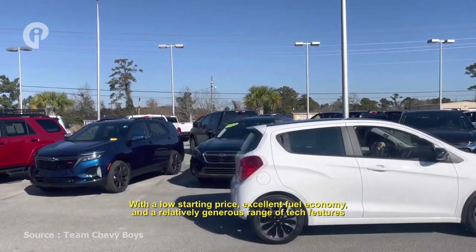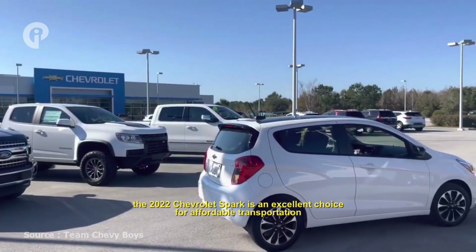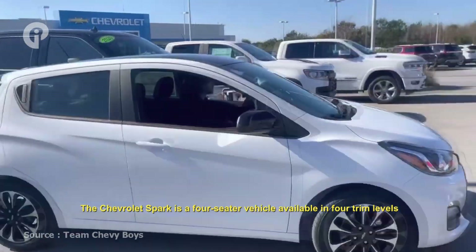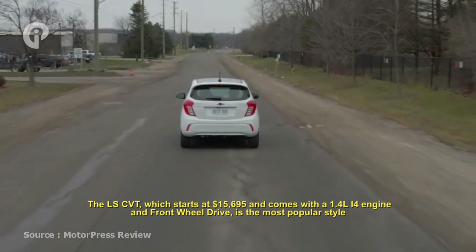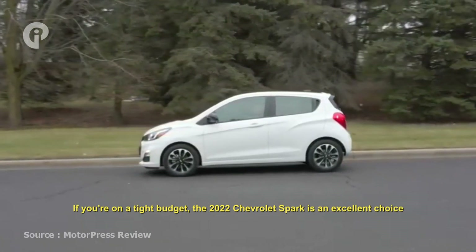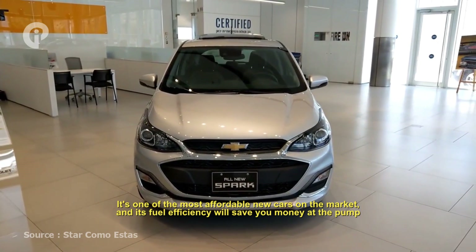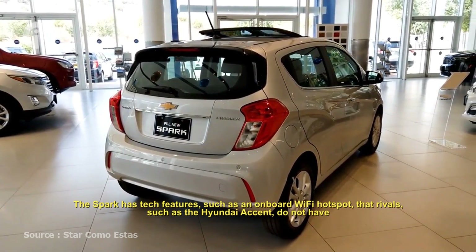Number 1: Chevrolet Spark. With a low starting price, excellent fuel economy, and a relatively generous range of tech features, the 2022 Chevrolet Spark is an excellent choice for affordable transportation. However, there are some drawbacks: cargo space is limited and there are few available safety features. The Chevrolet Spark is a four-seater vehicle available in four trim levels. The LS CVT, which starts at $15,695, comes with a 1.4-liter I4 engine and front-wheel drive as the most popular style. This Spark is expected to get 30 mpg in town and 38 mpg on the highway. If you are on a tight budget, the 2022 Chevrolet Spark is an excellent choice — it's one of the most affordable new cars on the market, and its fuel efficiency will save you money at the pump. Its small footprint makes it easy to maneuver through congested city streets. The Spark has tech features such as an onboard Wi-Fi hotspot that rivals like the Hyundai Accent do not have.